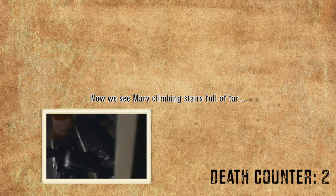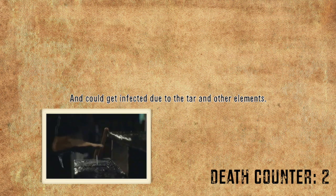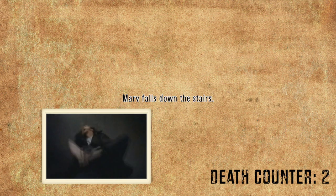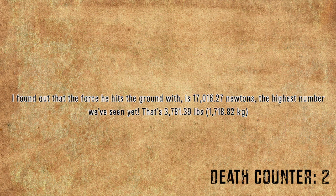We see Marv climbing stairs full of tar and then stepping on a nail — very painful, and it could get infected due to the tar and other elements. Next, Marv falls down the stairs. Using the equation I previously devised and adding trigonometric functions due to the angle he falls, the force he hits the ground with is 17,016.27 newtons — the highest number we've seen yet. That's 3,781.39 pounds of force, or 1,718.82 kilograms.